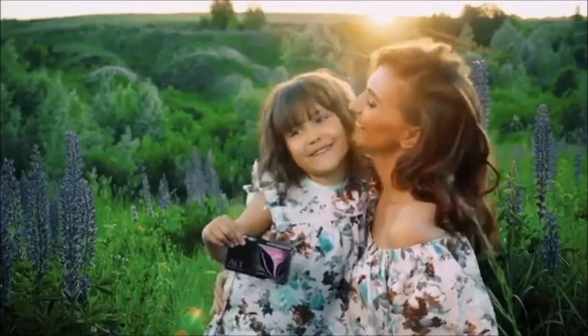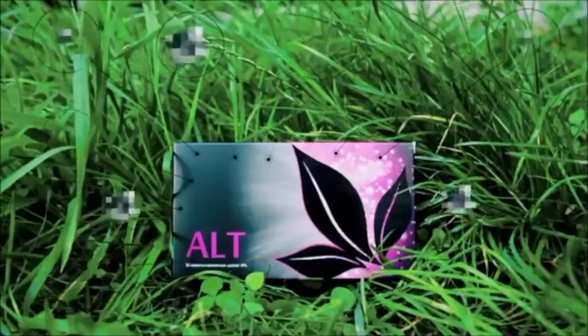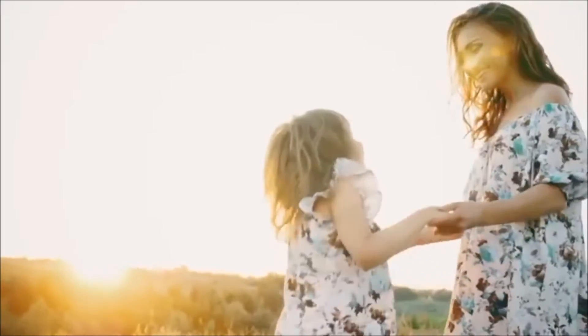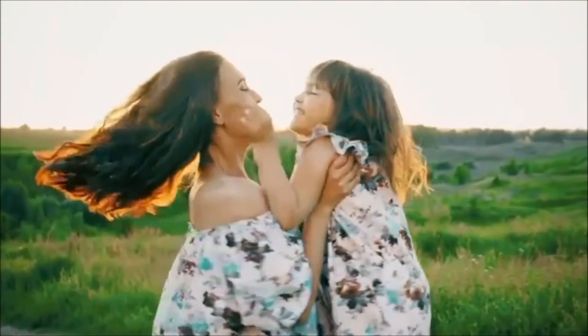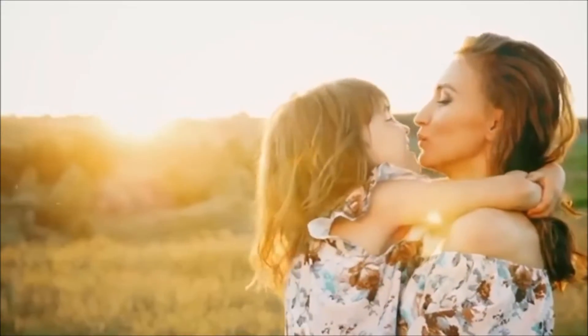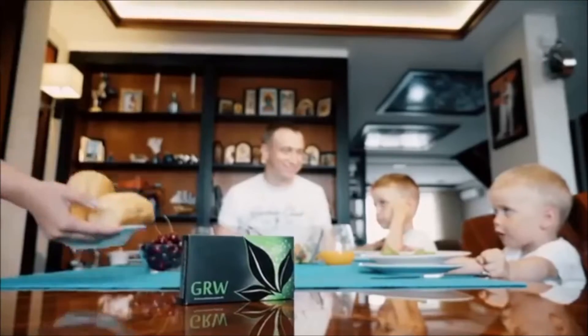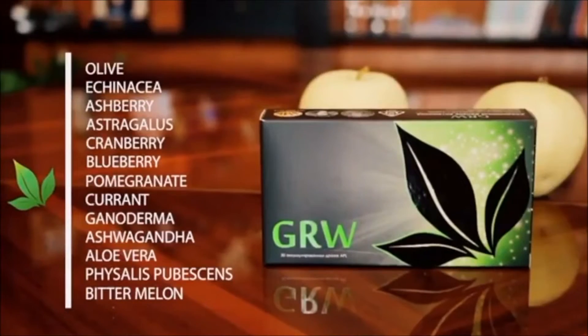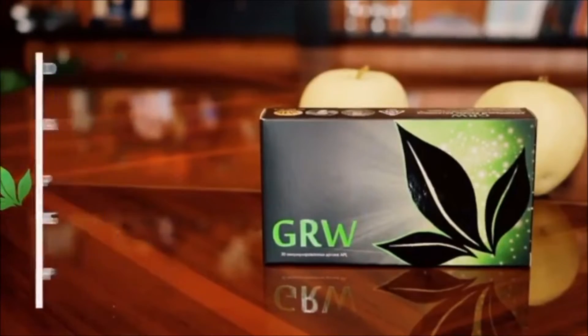ALT is the new word in the fight against allergies. It contains only natural components. Allergies are incurable if you use traditional methods. That's why I chose innovative ALT. I am absolutely sure that it is made of only natural components. My daughter loves these drops, and children are our best source of inspiration. That's why we've made every effort in creating drops for the whole family.